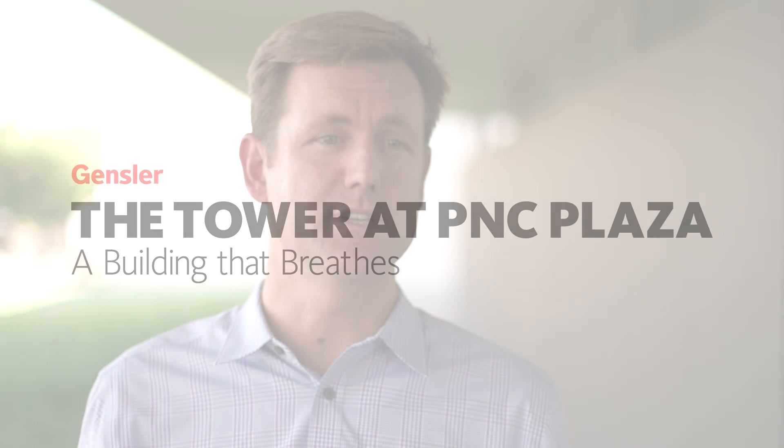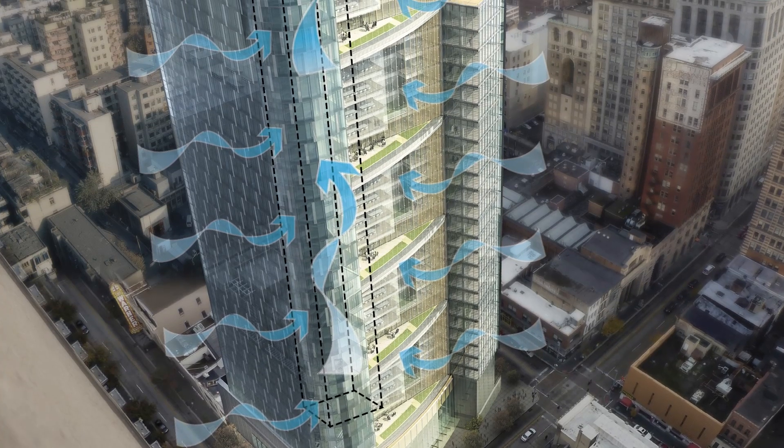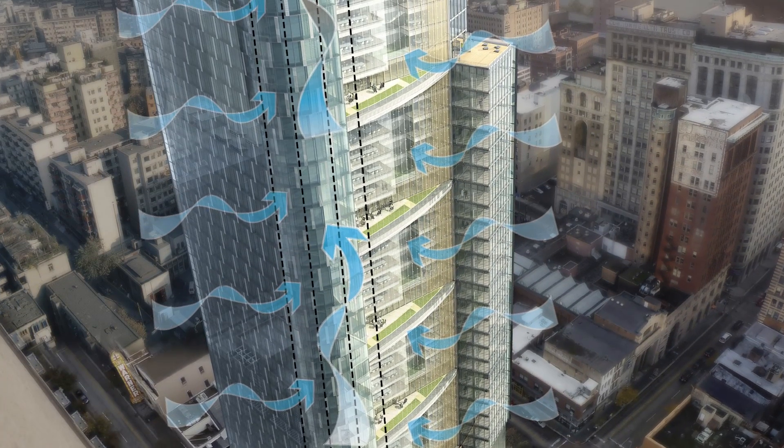The tower at PNC Plaza really moves the needle in terms of building performance, and that is the notion of creating a breathable building. We did a lot of research on the climate and the ecology of the site,